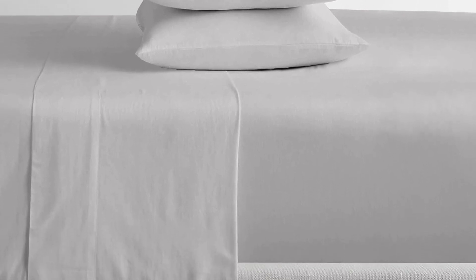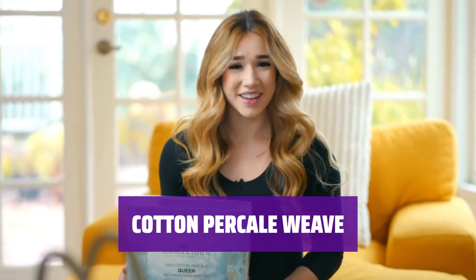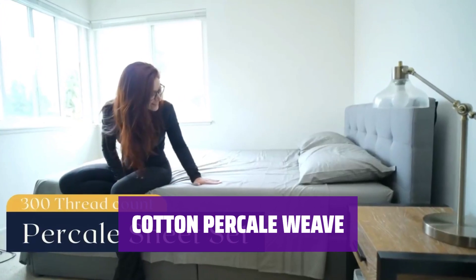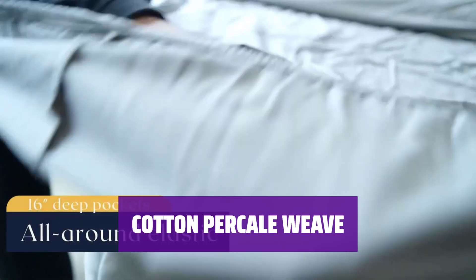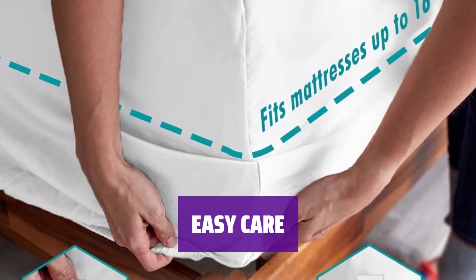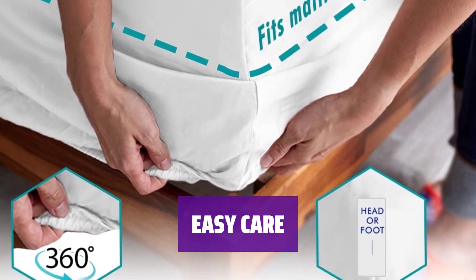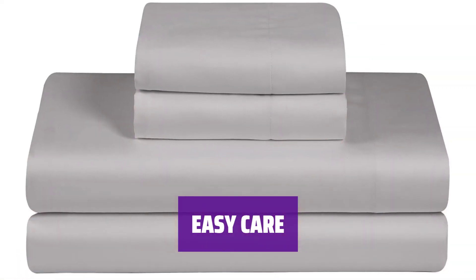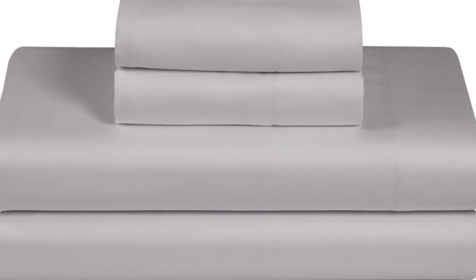Our sheet set includes one fitted sheet, one flat sheet, and two standard pillowcases in the perfect sizes for your bed. Known for its crisp hand feel and matte finish, our percale sheets are more durable than sateen and get softer with each wash. Sleep comfortably without worrying about pilling, fading, or tearing. Maintaining our ultra-soft sheet set is a breeze — just machine wash in cold water, do not bleach, and tumble dry low. These sheets are made without dyes, keeping them bright and silky soft even after prolonged use.